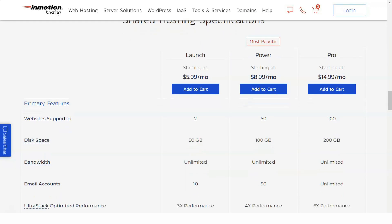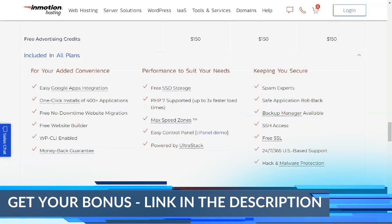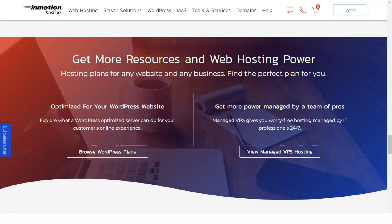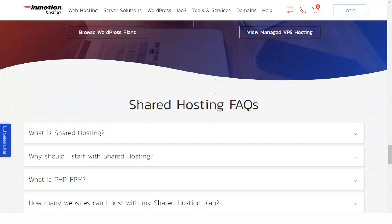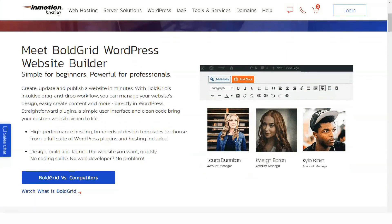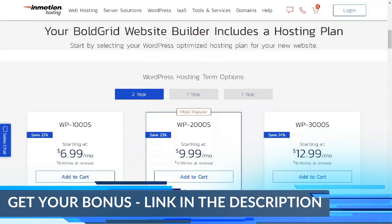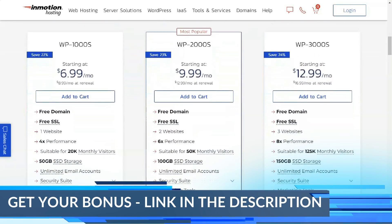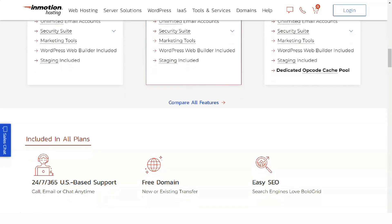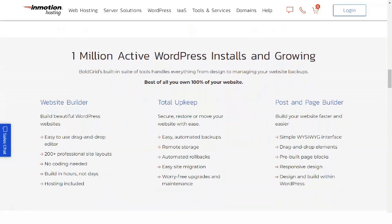Starting at $139.99 per month, you can configure InMotion's dedicated web server with up to 25TB of storage, 15TB of monthly data transfers, and an impressive 192GB of RAM. If you need even bigger specs, check out InMotion's custom-built services that let you plan, build, and customize the hardware as you see fit. InMotion has solid dedicated web hosting plans, but AccuWeb — the PCMag editor's choice for dedicated hosting — has better all-around packages. AccuWeb offers dedicated hosting packages starting at $99, outfitted with up to 8TB of SSD storage, 512GB of RAM, and 20TB of monthly data transfers. You'll also get a choice of Linux or Windows-based servers for extra flexibility.